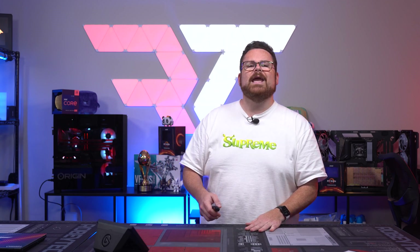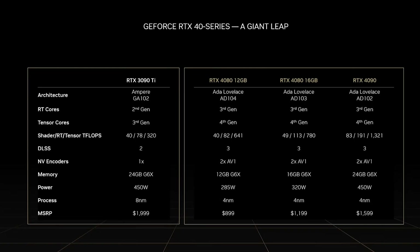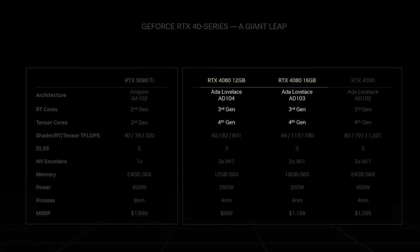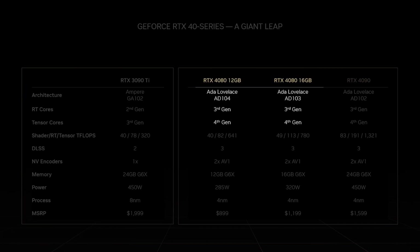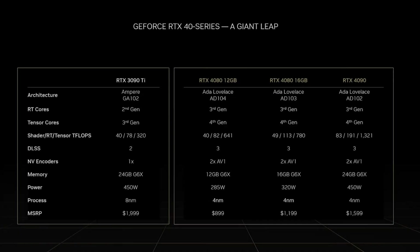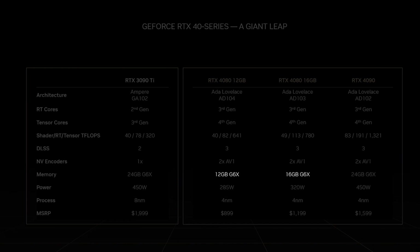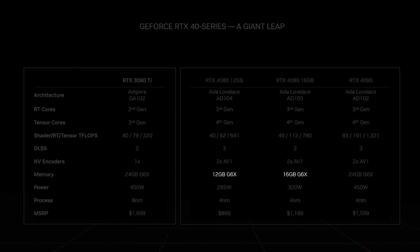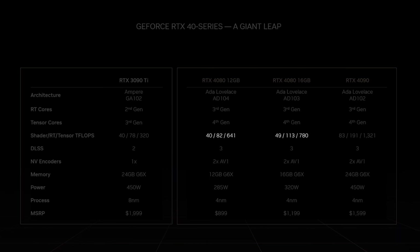We got both the RTX 4080 12 gig and the RTX 4080 16 gig. Looking at the chart NVIDIA provided, both are Ada Lovelace architecture GPUs, both sport third generation RT cores and fourth generation Tensor cores, DLSS 3.0, and the new four nanometer process. However they begin to differ greatly in power — 285 watts versus 320 watts — RAM at 16GB GDDR6X versus 12GB, and compute teraflops across shader, RT, and tensor.